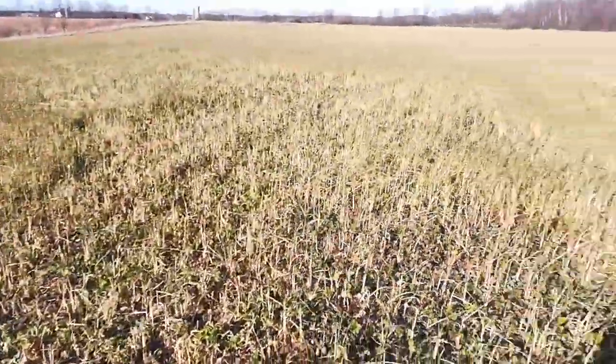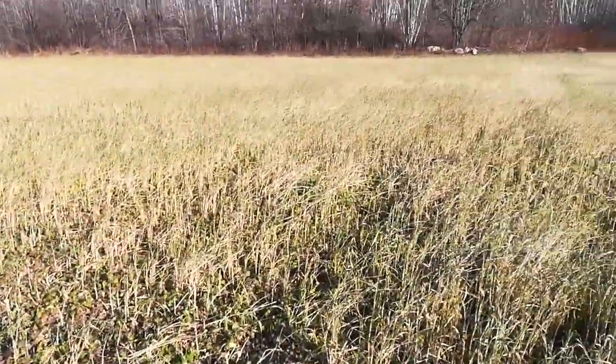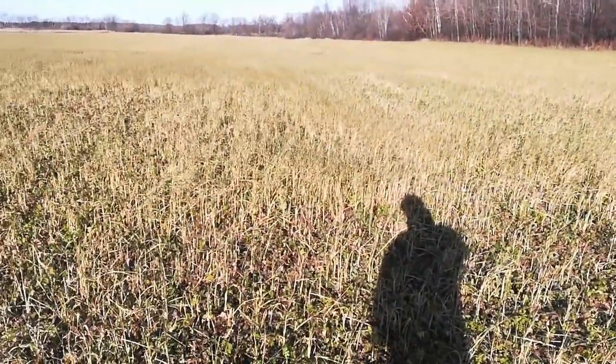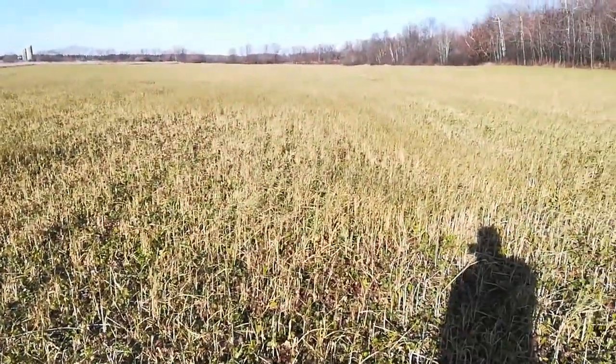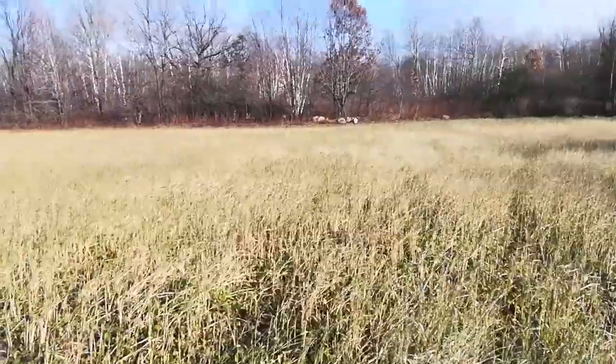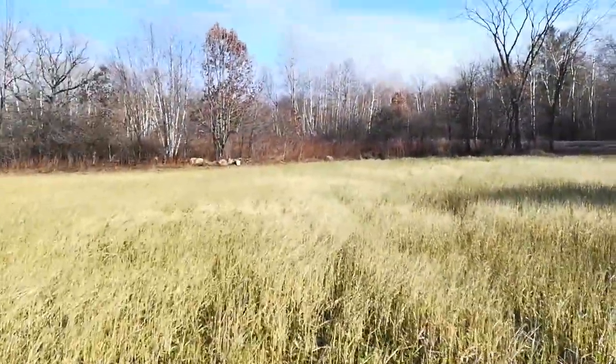There's a decent enough coverage. I've got a living root here and the wheat's all dead, been killed. But this is 10 acres here and then we'll go around the corner.